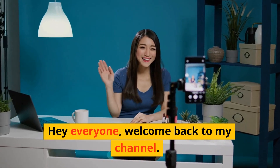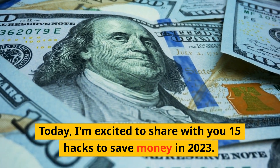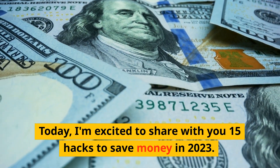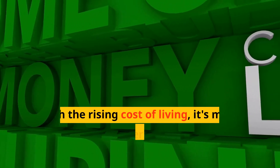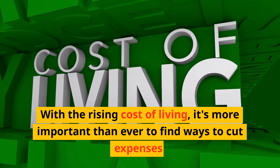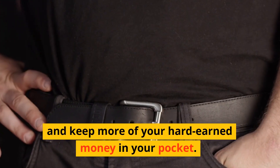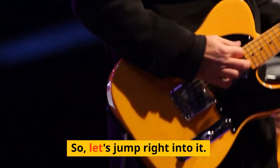Hey everyone, welcome back to my channel. Today, I'm excited to share with you 15 hacks to save money in 2023. With the rising cost of living, it's more important than ever to find ways to cut expenses and keep more of your hard-earned money in your pocket. So, let's jump right into it.